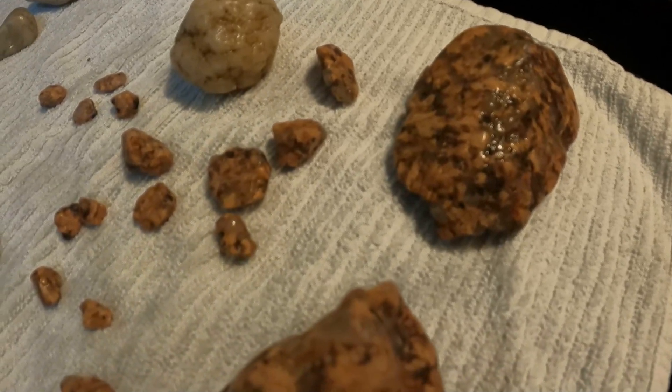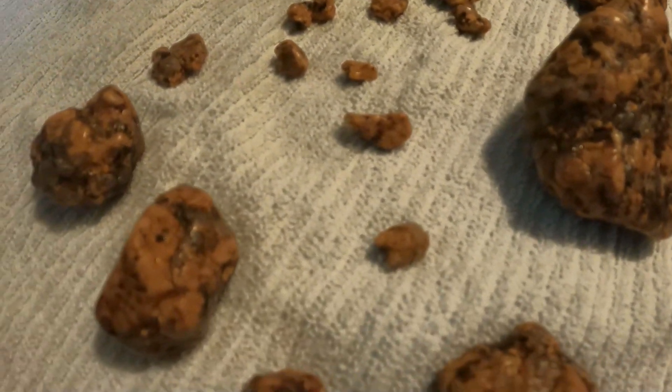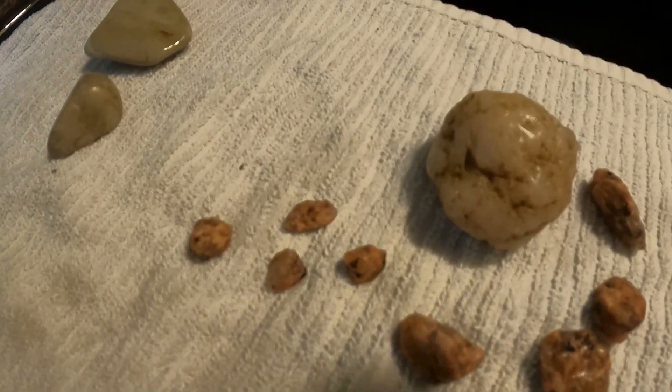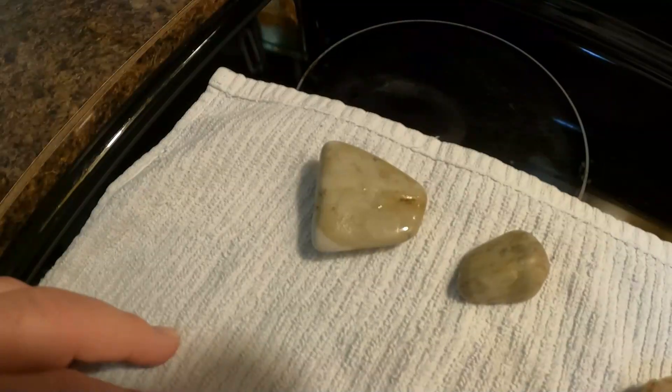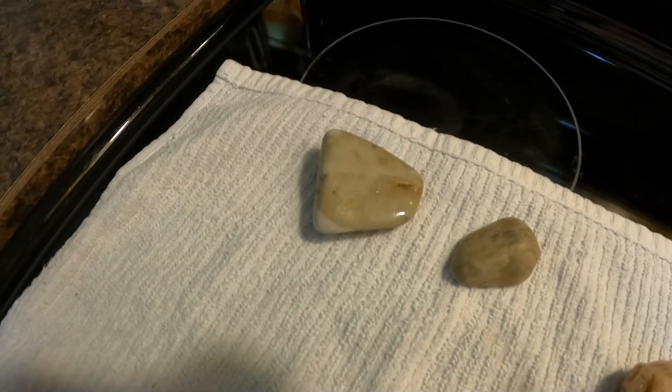Ronnie gave me one big geo rock and one smaller geo rock. The big one we had to break down into pieces, and the smaller one we didn't. The smaller one is turning white crystal — and that's only after four days. I'm really looking forward to seeing what that looks like in the next three more weeks it'll take us to finish this batch.